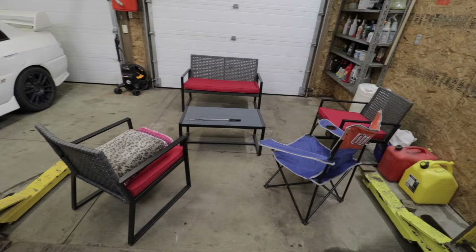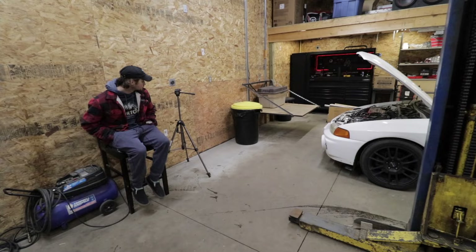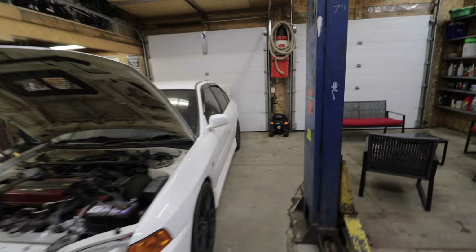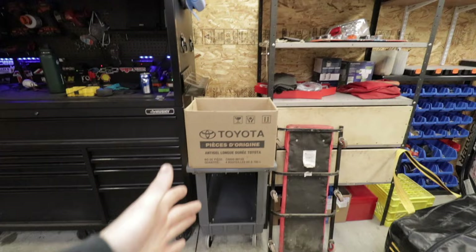We got everything somewhat cleaned up now. I just left the patio set out by the hoist because we might have a little fire this weekend, and it's probably gonna snow tomorrow so I don't want to leave it outside. There is so much more room now on this side of the shop in front of the Evo — about five feet before you hit the Evo, with it backed all the way up to the door. At least you've got space to set up a tripod and film, which will be pretty nice once we have better lighting.